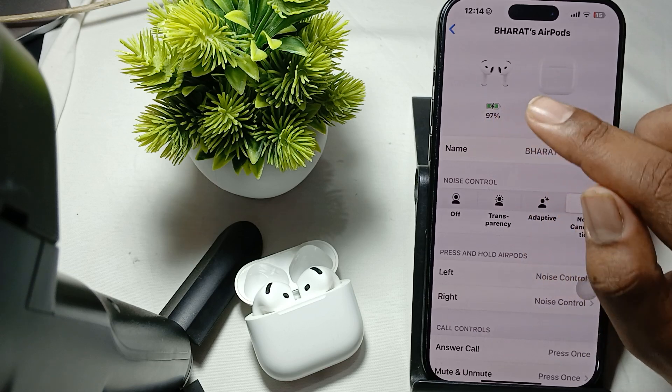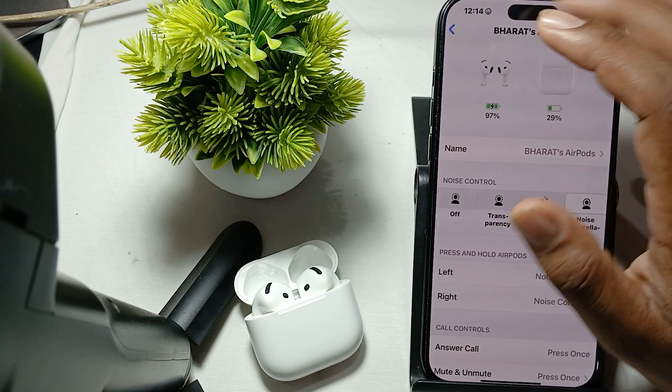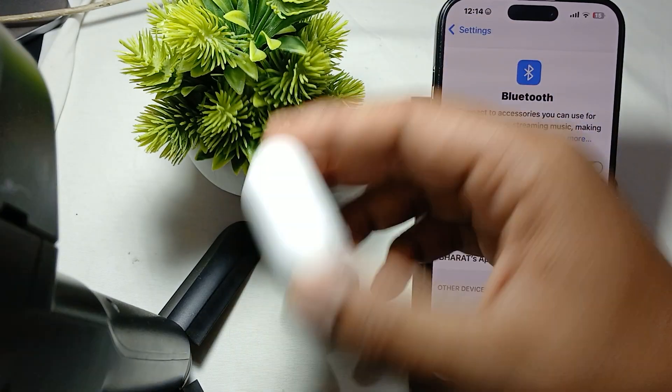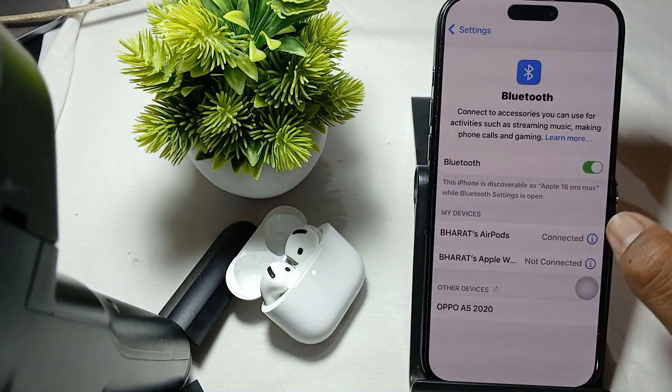Make sure both of the buds are charged more than 50%. Another step is to try to reconnect your AirPods. For reconnecting, simply close your case and then open it again after a few seconds and connect it again.